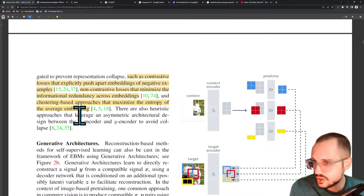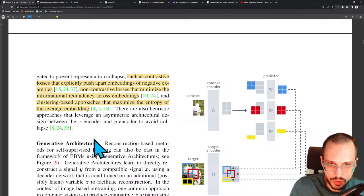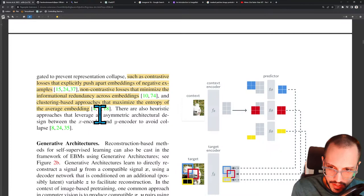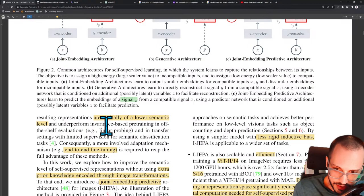There are also heuristic approaches that leverage an asymmetric architectural design between the X encoder and the Y encoder to avoid collapse. So that's kind of interesting — where you can mess with this X encoder and the Y encoder such that it becomes more difficult for the distance metric, which is used as the loss, to push gradients into these encoders. So if you use different architectures for these, you're less likely to get a mode collapse.